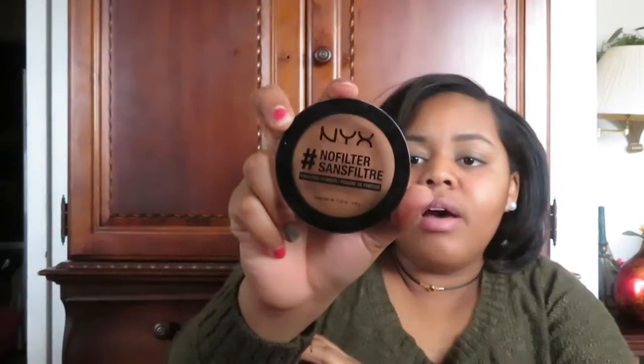The next thing I have is this NYX Pro Filter finishing powder in sand — the number is 12. I use this after I apply all my makeup. I go in with this BH Cosmetics brush, dab it off, and apply it to my face.